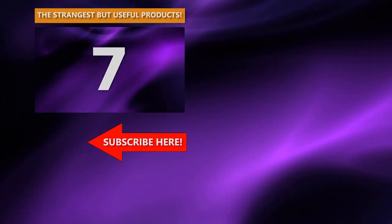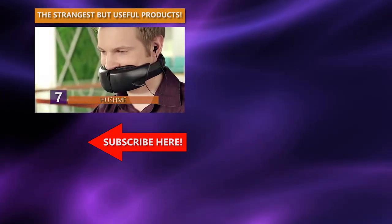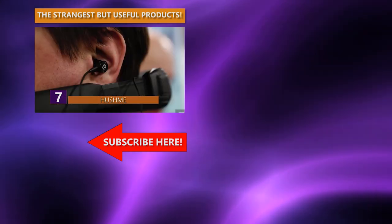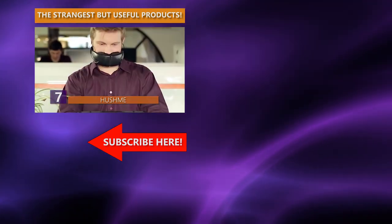Here's what's next! Speaking of annoying noise, the Hush Me is a voice mask for mobile phones. It looks like something Bane was wearing in the Batman movie, or a terrorist torture device. You can blab all you want on your phone with the comforting knowledge that no one can hear you.